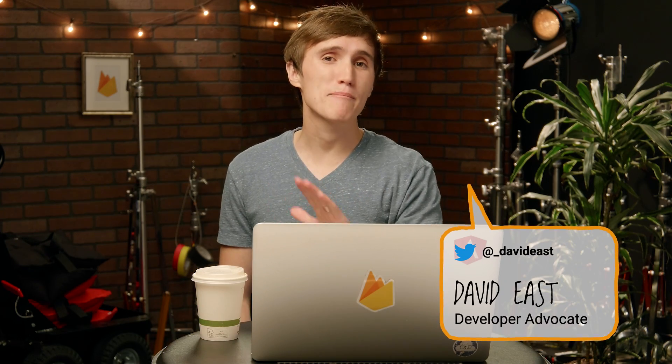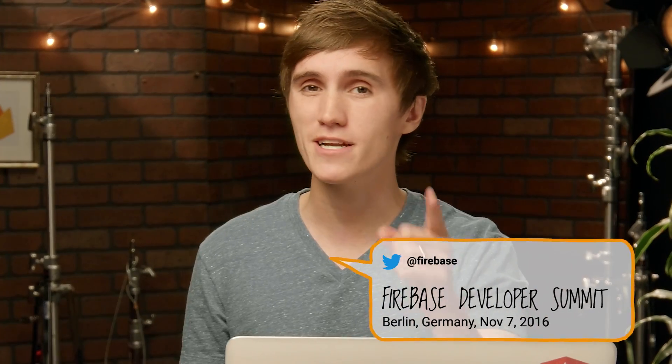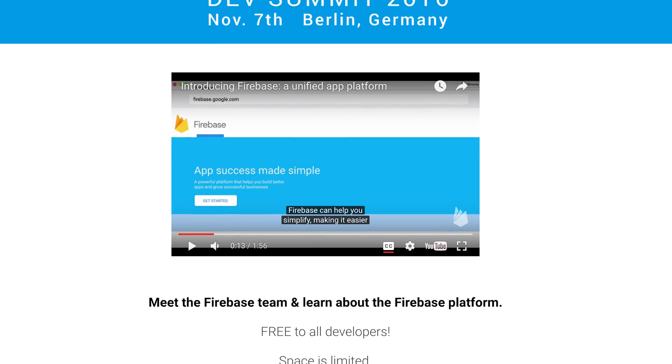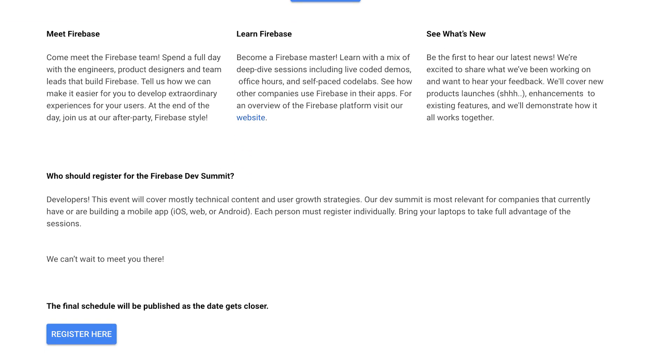What's up, everybody? Welcome back to a brand new episode of Hashtag AskFirebase, the show where we answer all of your Firebase-related questions. Just as a reminder, we're having a super-duper awesome Firebase Developer Summit in Berlin on November 7th. There's going to be Firebase team members there, and we have exciting product updates for you. Make sure to stay tuned, and check out the link in the description for more. I'm now adequately caffeinated, so let's answer some questions.